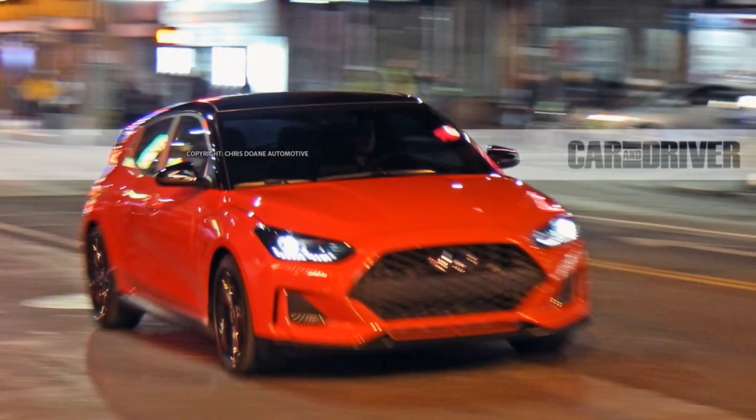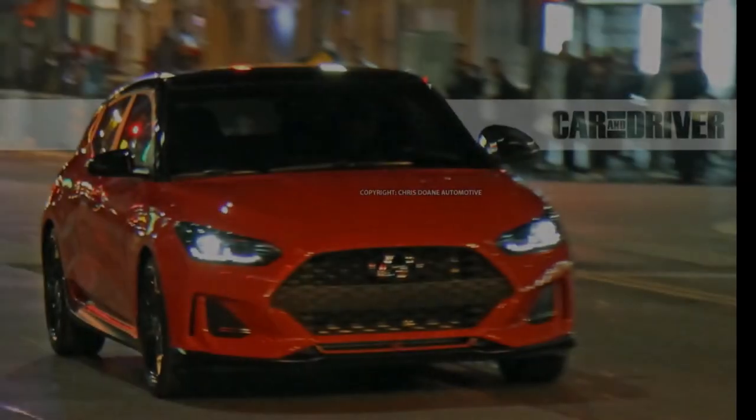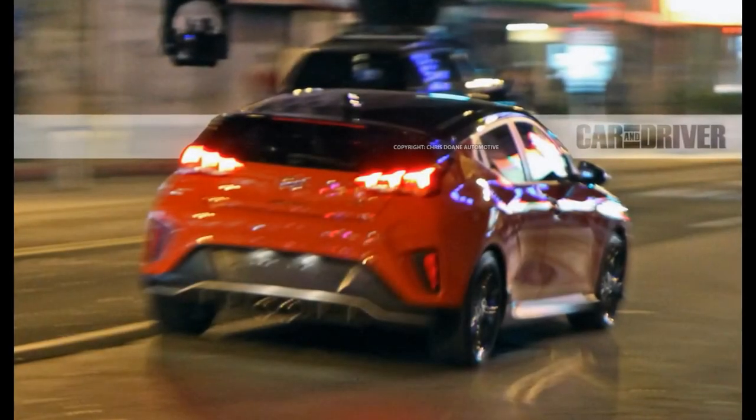As we've reported previously, the Veloster's asymmetrical door design — with one on the left and two on the right — has returned for Gen 2, but some of the oddball styling of the front fascia has been streamlined, sharpened, and generally made more mainstream.